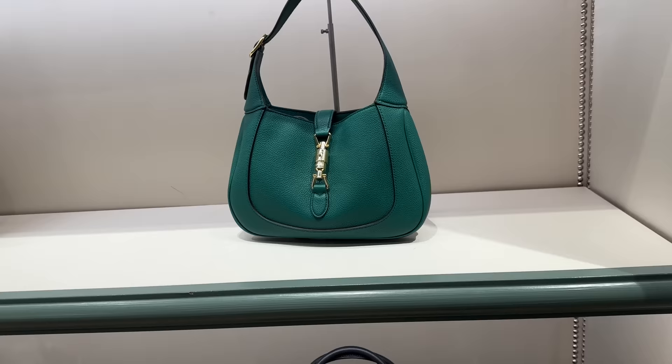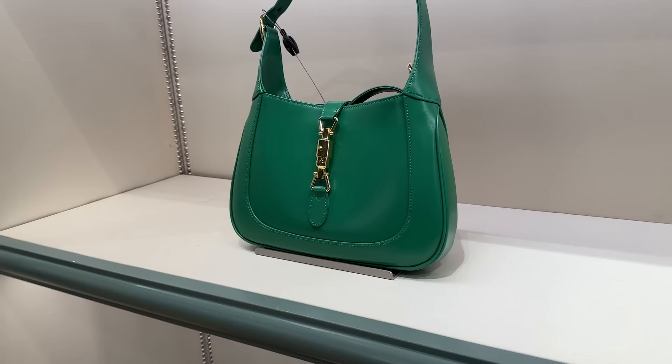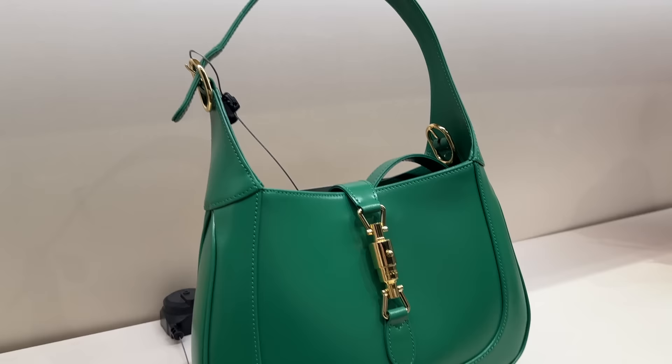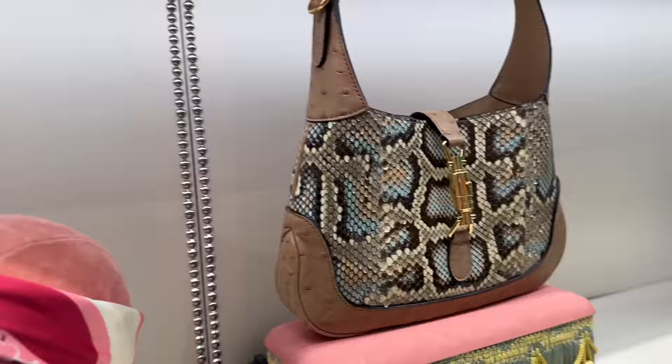I like it when they're in more firm leather. This is like a softer pebbled leather. But for example, this one over here is in a smooth calfskin, and I just think the Jackie looks so nice in this type of leather. Really beautiful. This is a special one with ostrich and snakeskin — pretty cool colorway. And I love these Gucci shoes, these are so pretty.